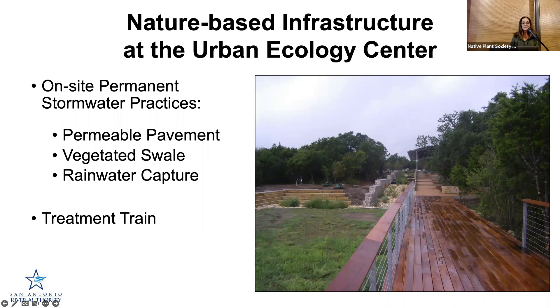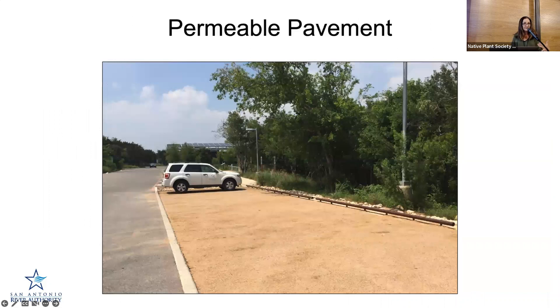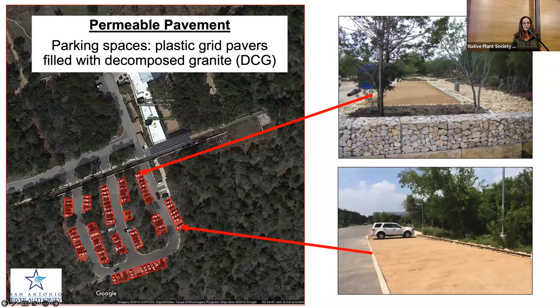These include practices like permeable pavement, vegetated swale, and rainwater capture, and then I'm also going to show you the treatment train concept. The drive that you drive in on is typical asphalt, but where you park, the parking stalls are actually permeable. This is an overhead view of all those parking stalls shown in red, and you can see they've been filled with decomposed granite. This particular system used here is called a plastic grid paver system.